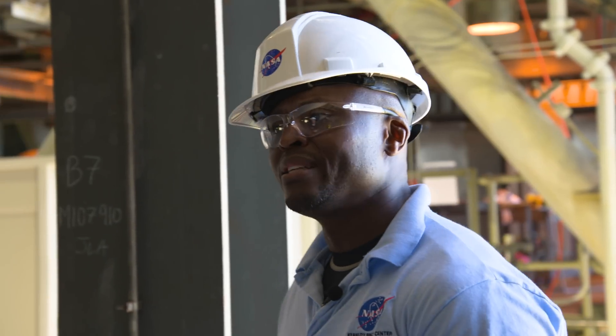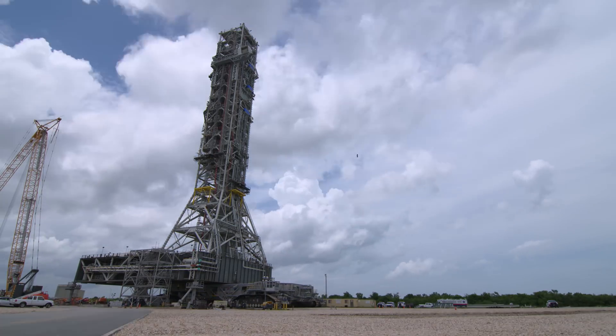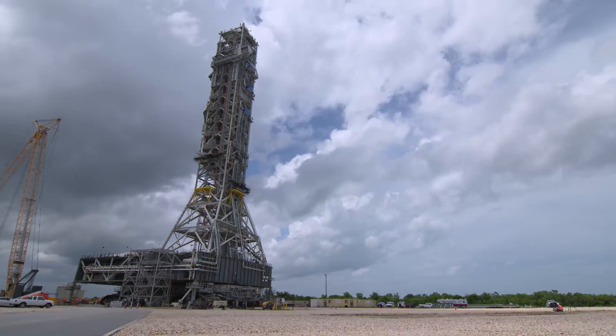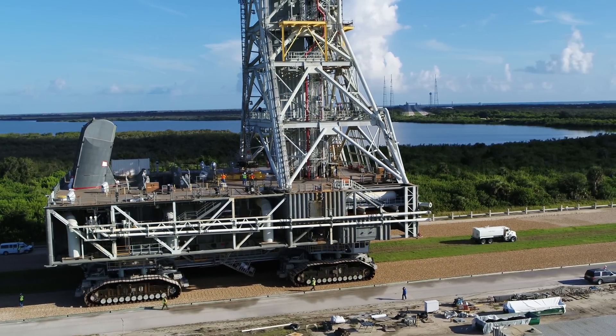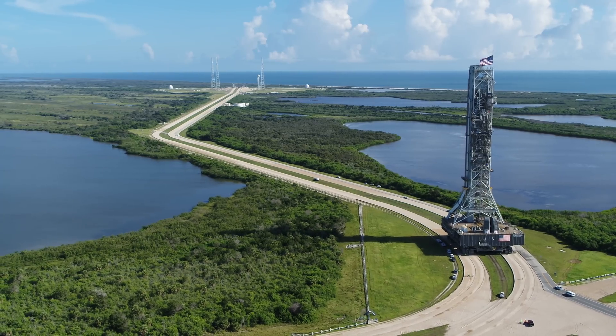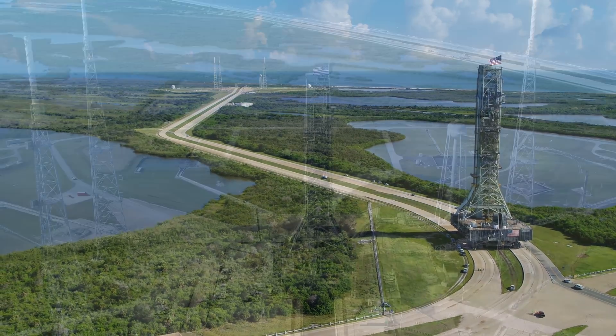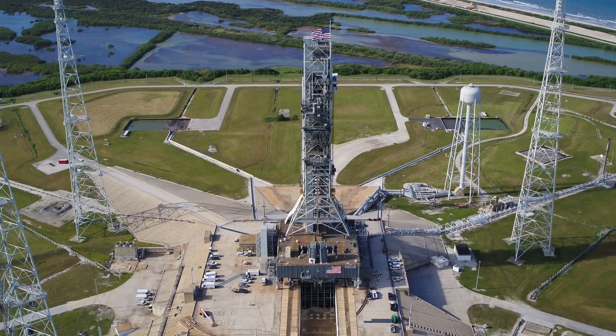The mobile launcher goes from the vehicle assembly building over to the pad when the crawler transporter comes in underneath the base of the mobile launcher, picks it up off its pedestals, and then rolls out to either the VAB to begin rocket stacking, or takes the rocket out from the VAB to the pad to get ready for launch. The crawler is capable of lifting the mobile launcher with the rocket stacked on it.